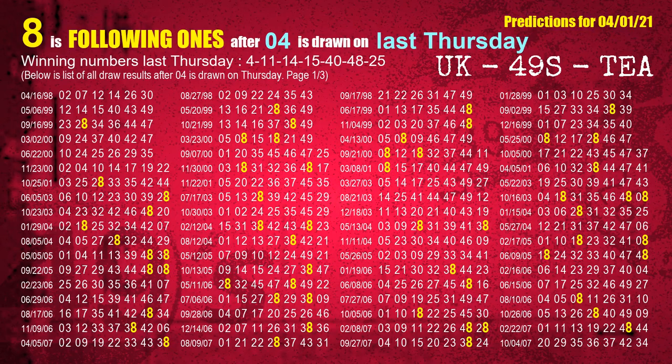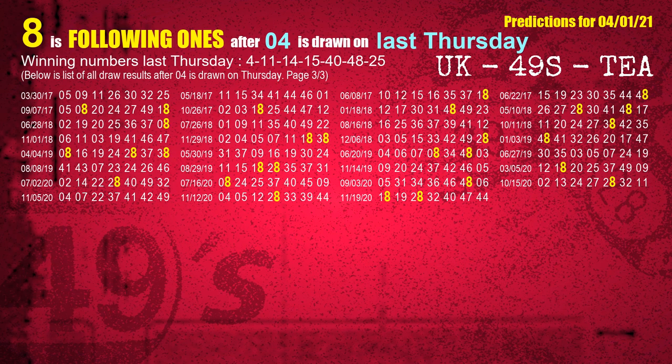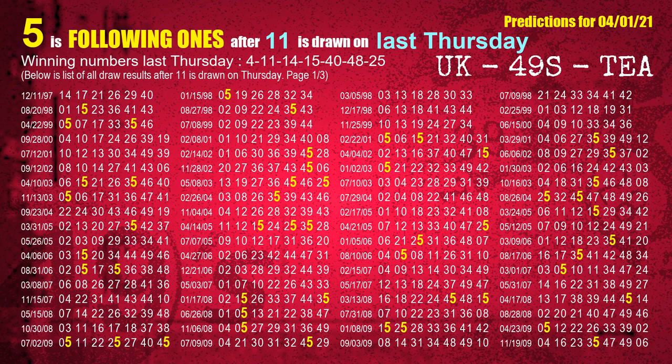The first winning number last Thursday is 04. We list all draw results which are one week after a Thursday draw with 04 as a winning number. The most frequently following units digit is 8 when 04 is the winning number on last Thursday. We also highlight the units digit 8 in yellow for you. The second winning number last Thursday is 11. The most frequently following units digit is 5 when 11 is the winning number on last Thursday.